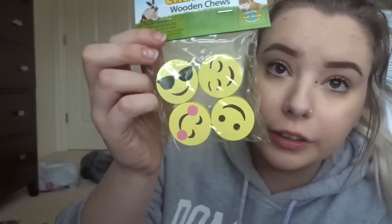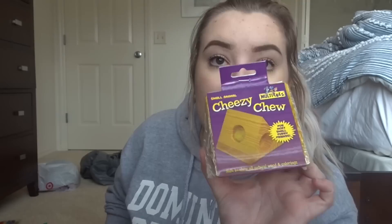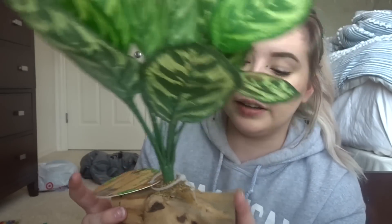The next thing I got is this little pack of chew emojis — just little wooden chews with emojis on them. They're really cute; I figured they'd be great for my hamsters, my mice, or even my rabbits since they like chewing on wood. I also got this cheesy chew — it's a hollow wooden block. It does come with some cotton fluff which isn't really safe for animals, so I'll be throwing that out and just using the wooden block. The hole is pretty small so it's probably best suited for my mice.